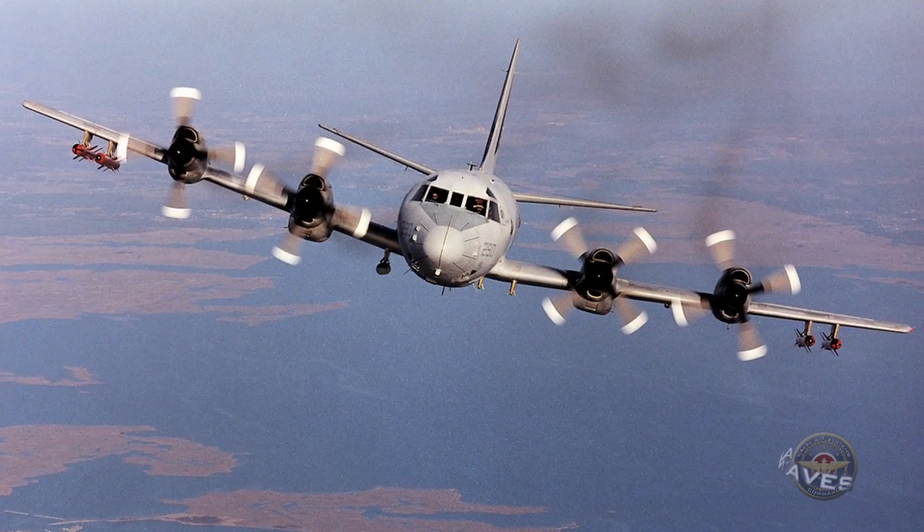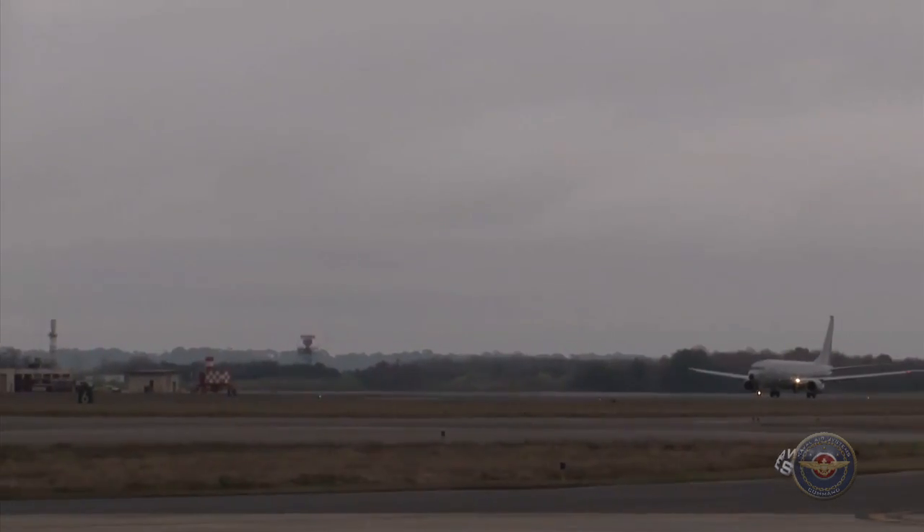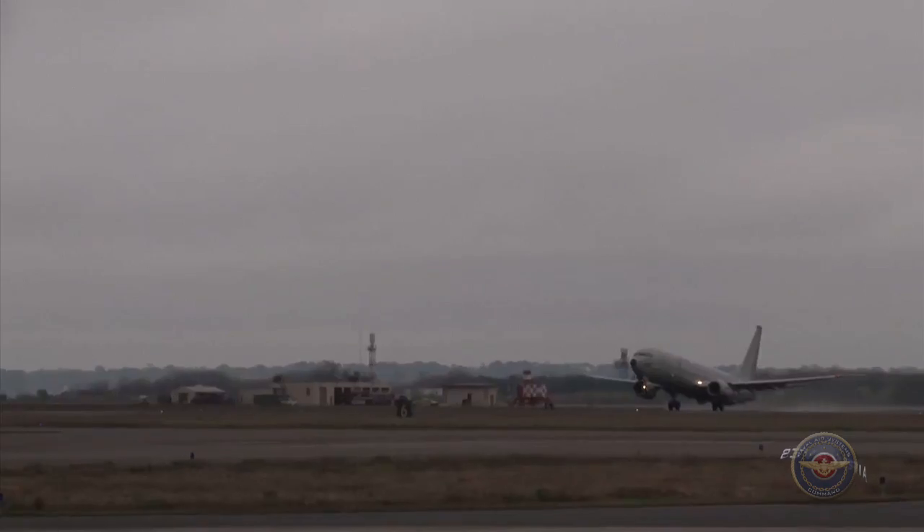117 P-8A aircraft are expected to be delivered to the fleet over the next several years. The transition from the P-3C Orion to the P-8A Poseidon is expected to be completed by 2019.